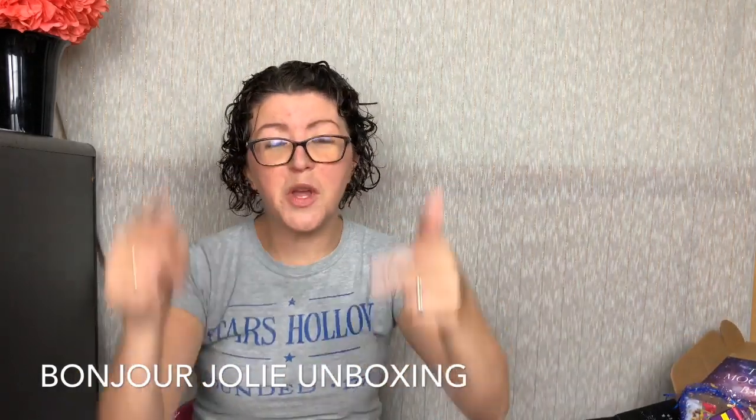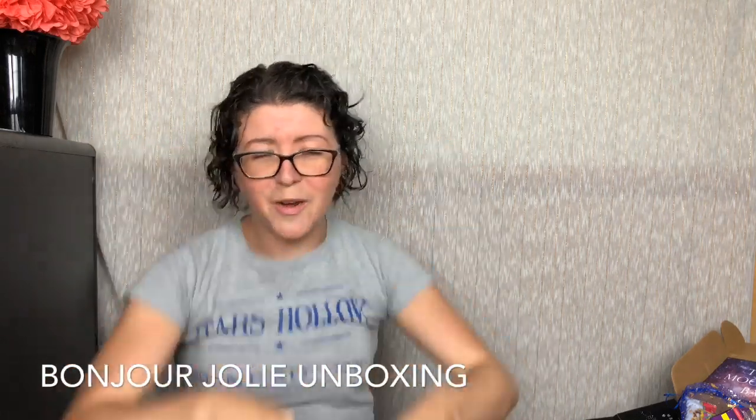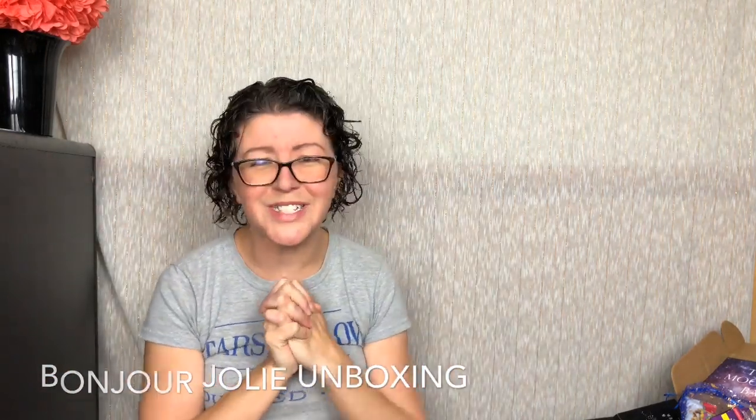Awesome box! Let me know down below what you guys think. I will link to my full review. Thank you guys so, so much for watching — I'll see you next time. Bye!